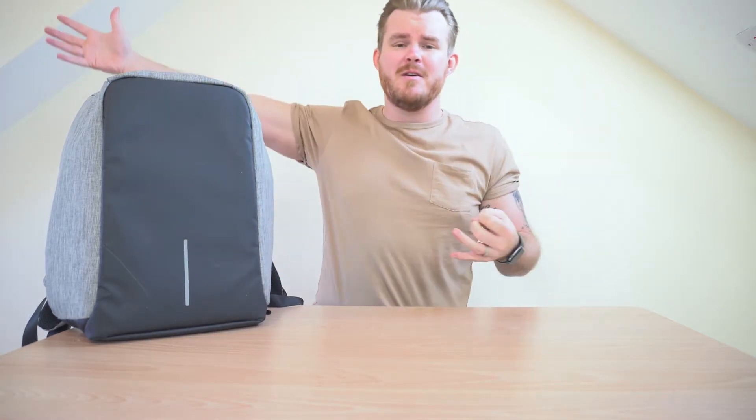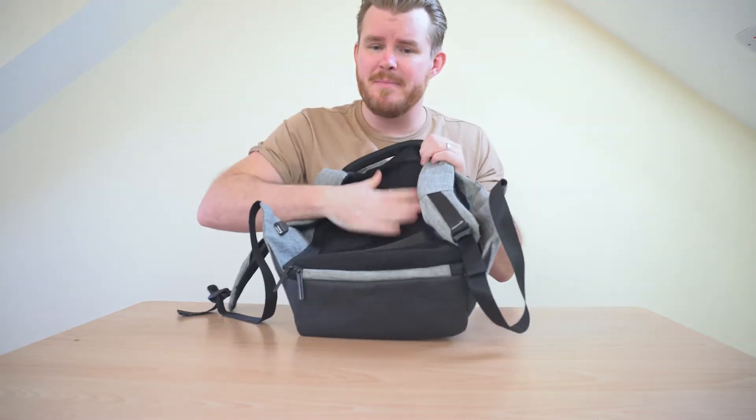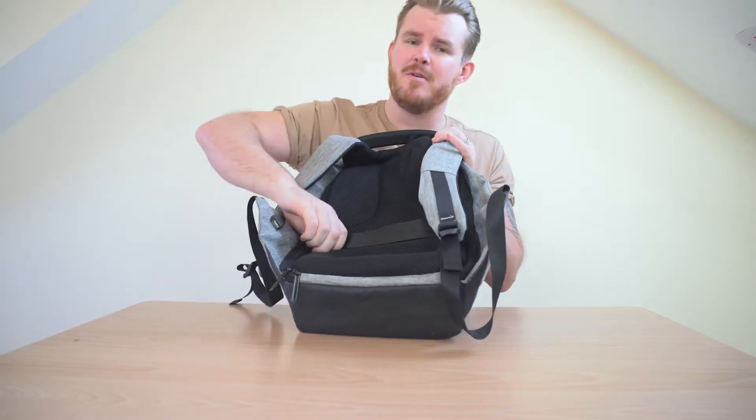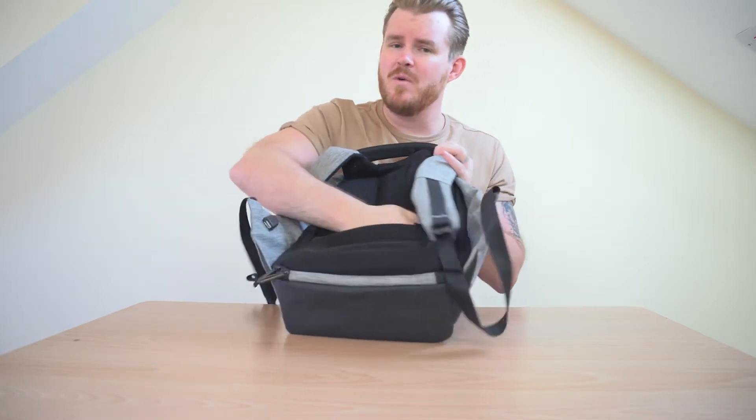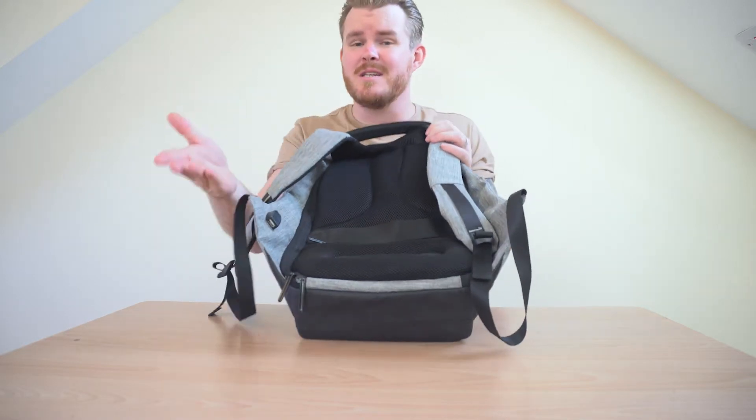I've taken this thing on holiday with me — to beaches, to cities, up volcanoes. This thing is comfy. On the back it's got a breathable mesh, a nice padded back with a little zipper at the bottom. So again, you can stick your wallet or something a little bit more secure in there, and it's going to be pressed up against you so no one's going to steal it.